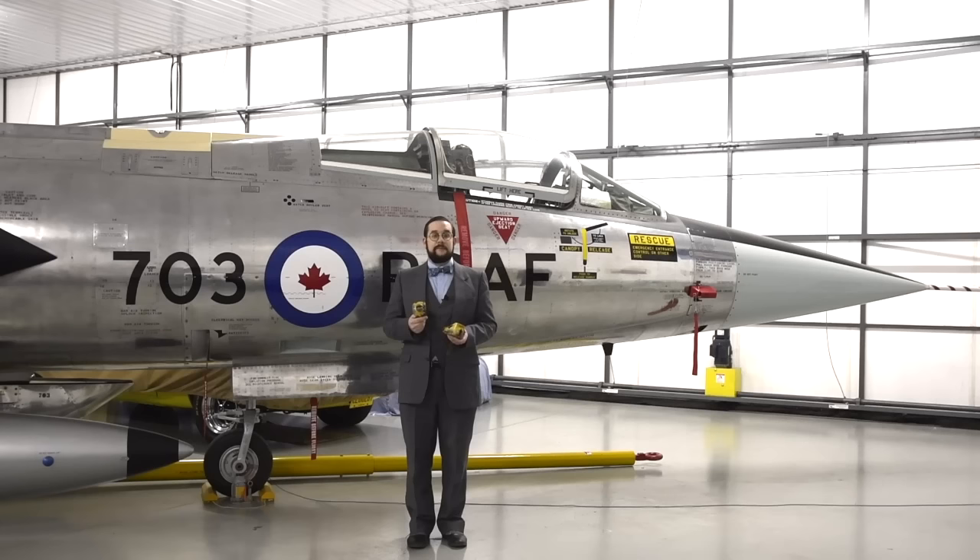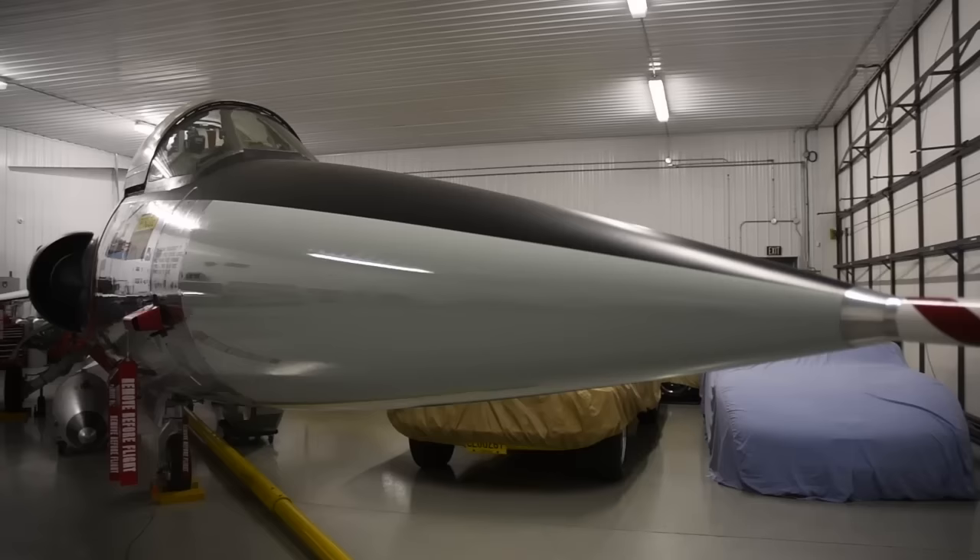Hello everyone and welcome to another episode of Cabinet of Curiosities on Our Own Devices. I'm Jean Messier and I'm here at the Canadian Starfighter Museum looking at a pair of spurs — but not for a horse, for something a little bit more powerful: the Lockheed F-104 Starfighter, which you can see behind me.